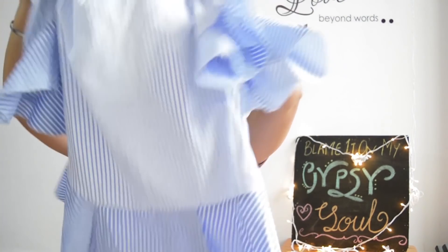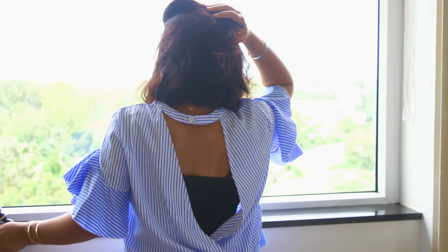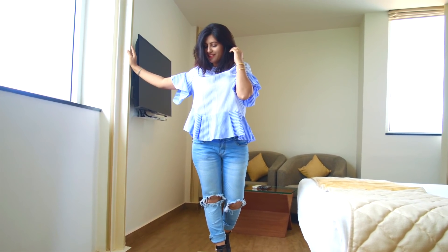My first purchase is this pinstripe top. Pinstripes are so much in fashion and I'm seeing them everywhere. These are the kind of tops you see in Zara and H&M and they are very expensive. This top has ruffle sleeves — it's half sleeves with ruffles around the sleeves — and it has an interesting back: it's open at the back with a button that goes around the neck. You can wear it with a bralette or spaghetti, or go backless. It has ruffles around the bottom as well, and there's a color gradation — light blue on top going to dark blue at the bottom.